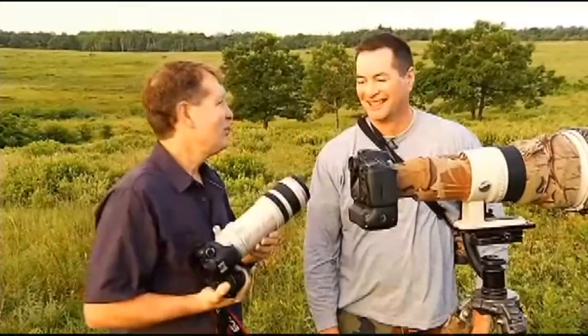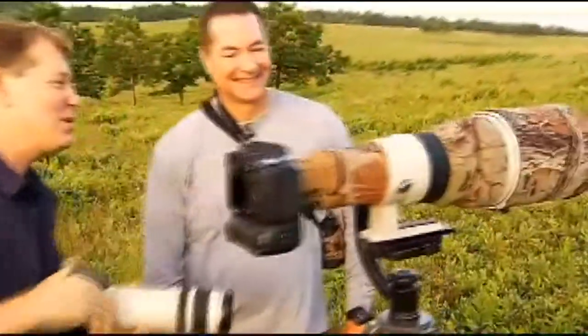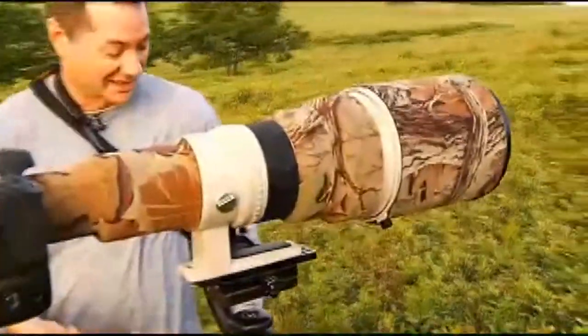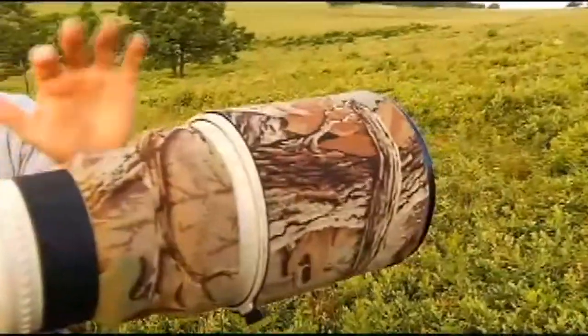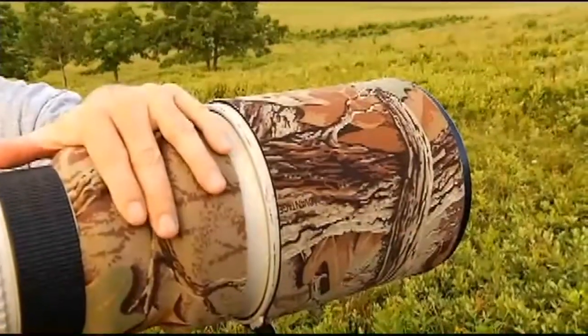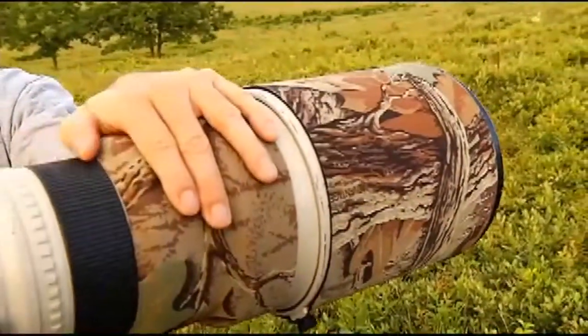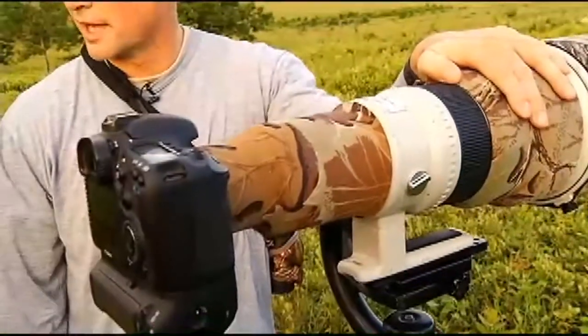"Jim, I'm feeling a little inferior here. I thought this was a nice lens, but you've got some pretty impressive equipment." "Well, this is a nice lens actually. They're both good lenses and it depends on what you're trying to get. I'm using a pretty large telephoto — this is a 600 millimeter — for the very reason that I can get tight shots without disturbing the natural behavior of the animal."